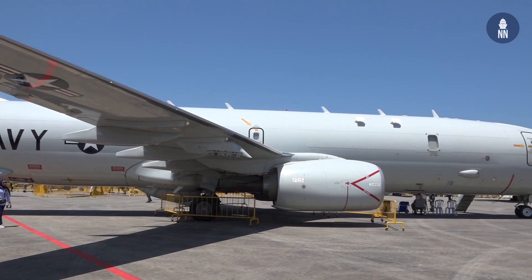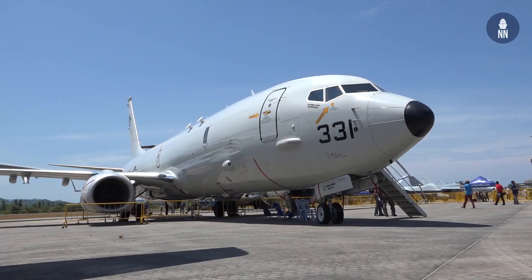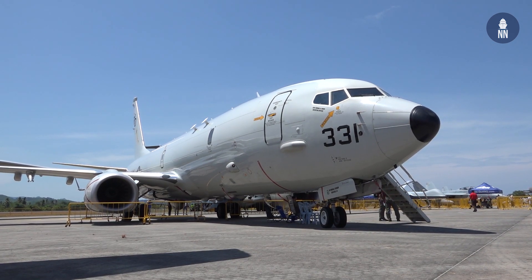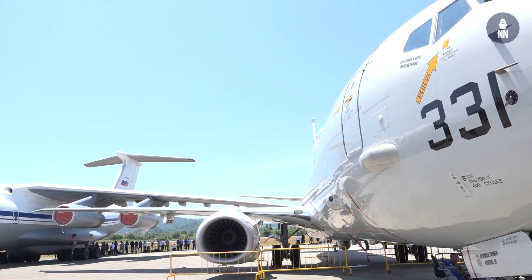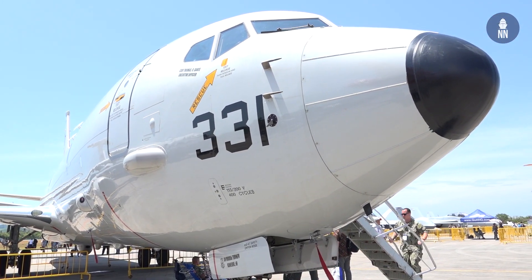I'm Lieutenant Shane Lewis, United States Navy. I am the mission commander and tactical coordinator on the P-8 Alpha Poseidon. On the P-8 we can carry anti-submarine torpedoes as well as anti-ship missiles. So depending on the type of mission, we can do anti-submarine warfare missions, surface warfare missions, as well as things like search and rescue.